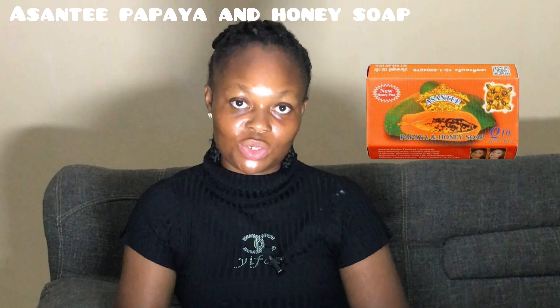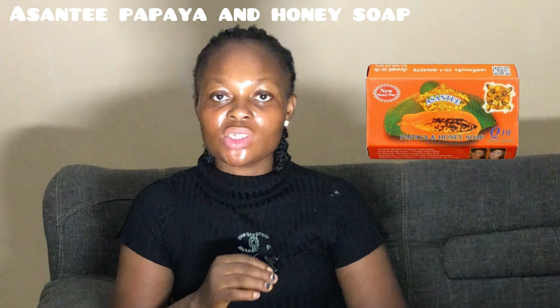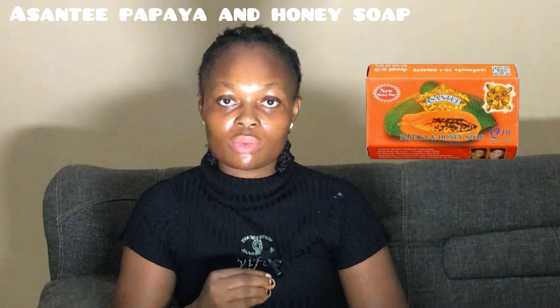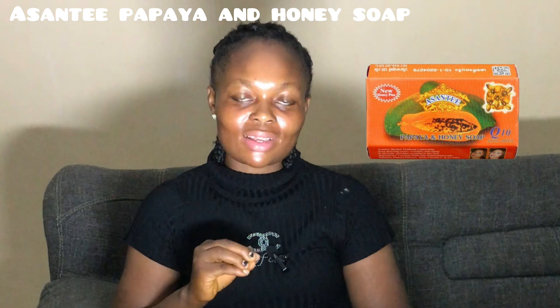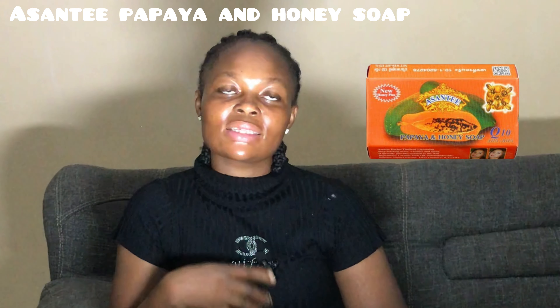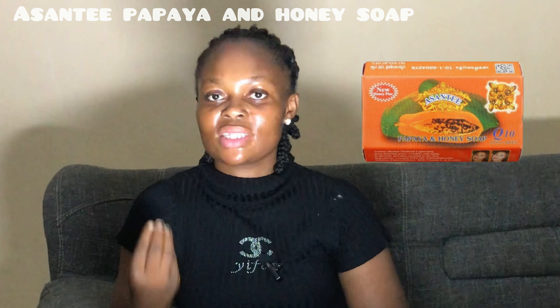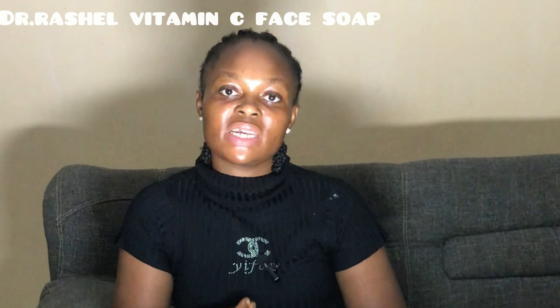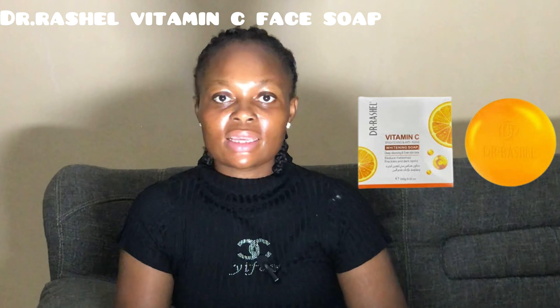The next soap is the Ashanti Papaya and Honey Soap — a beautiful and lovely soap I've also reviewed on this channel. Check the link in the description. This soap will help brighten and unify your complexion and smells really good. When buying this soap, try as much as possible to get the original, as there are lots of fakes in the market, so you can truly experience the goodness it offers.